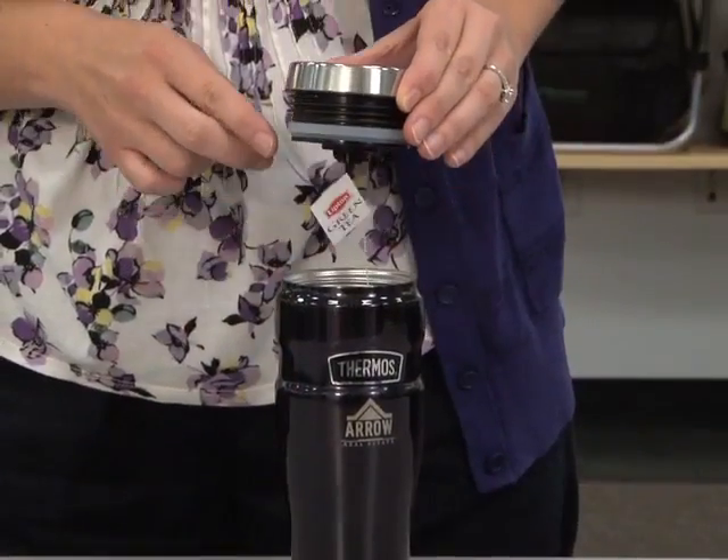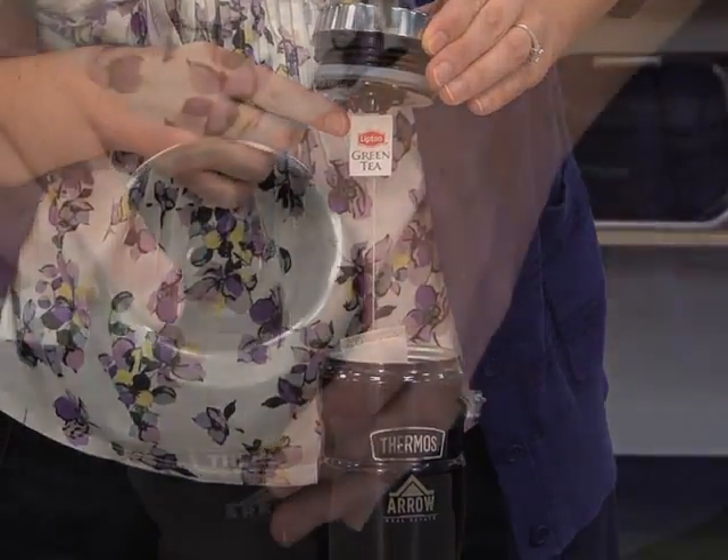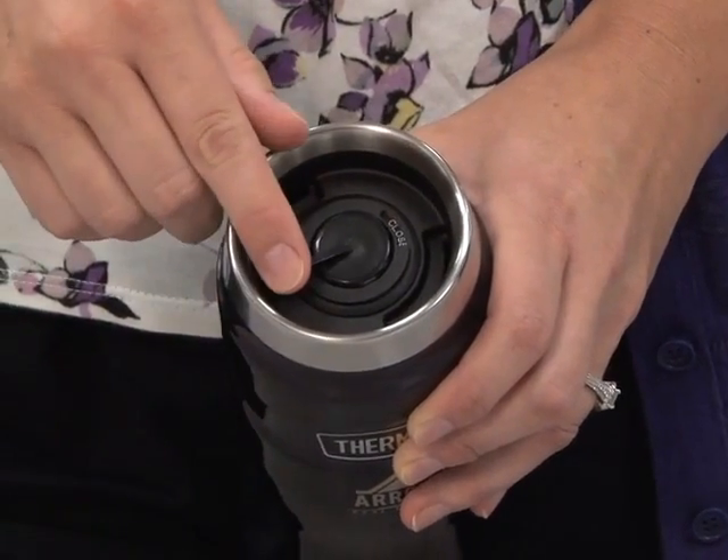There is a built-in tea hook that easily holds tea bags or most loose leaf infusers. There is a drink lock sealing lid and the mug fits in most automobile cup holders.